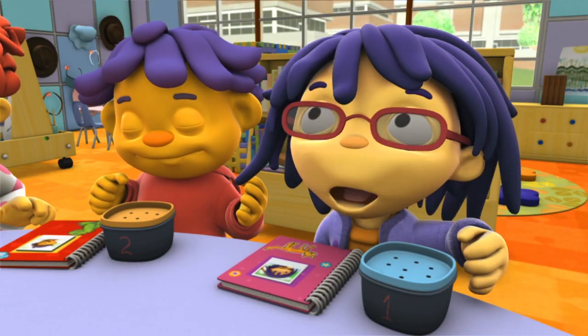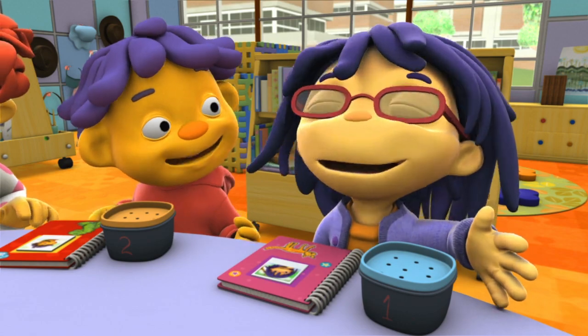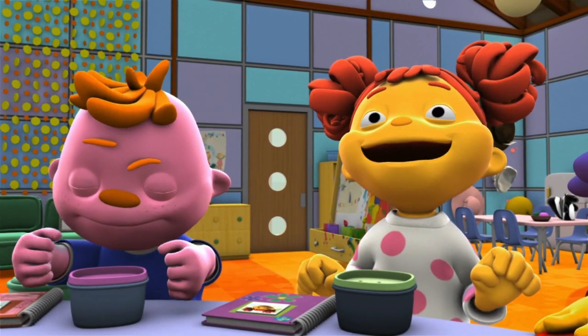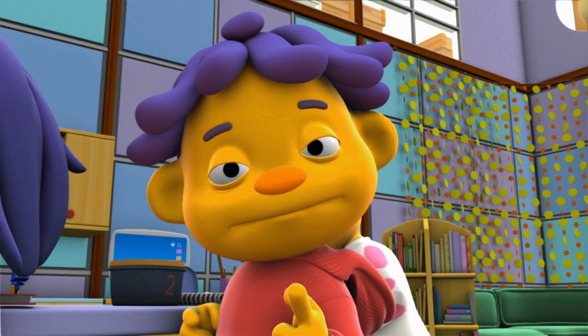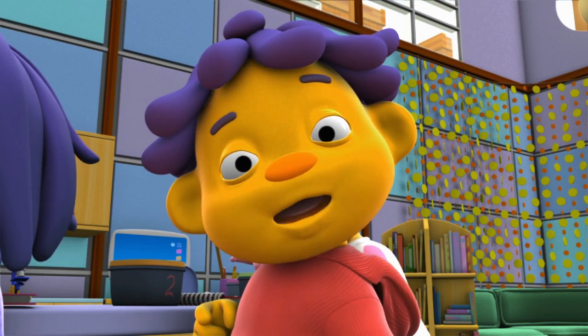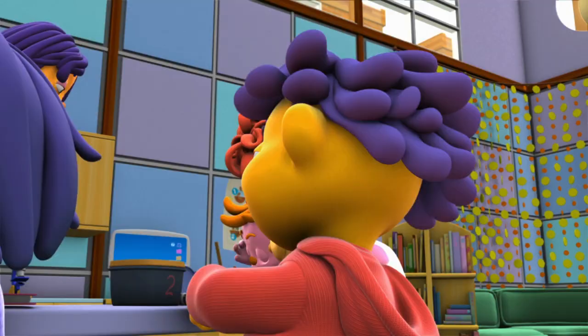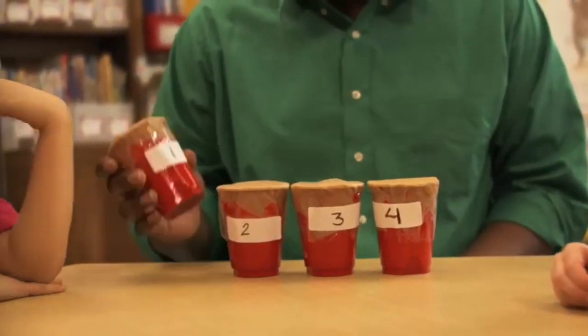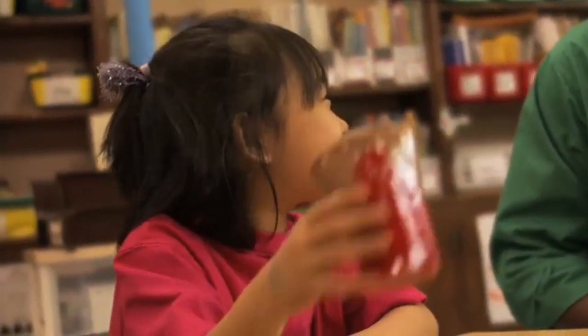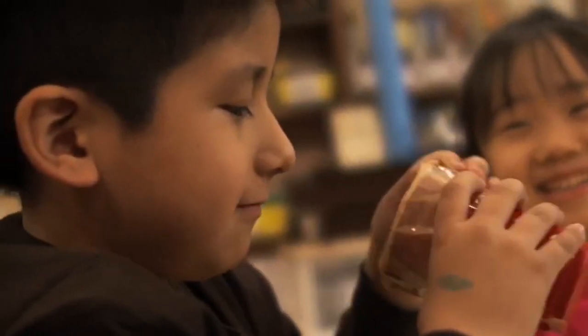I just smelled a molecule! I smell something yummy. You're a scientist — you can try this too. It's time to start our scent investigation. We're going to use our sense of smell to try and guess what's inside four different cups.